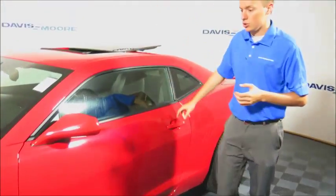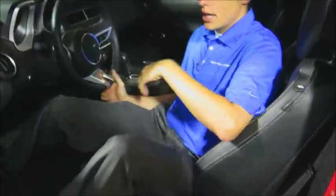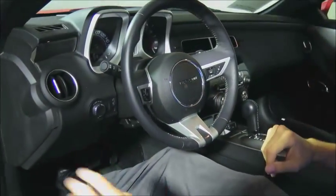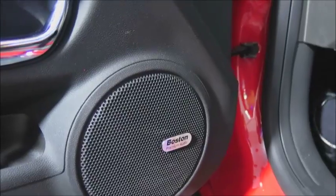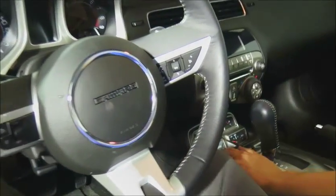The 2SS has the moonroof package and heated side mirrors. It also has a lot of really nice features: automatic on/off headlights, all power windows, locks, mirrors, Boston Acoustics audio, power seats, leather heated seats, and all your nice telemetrics.